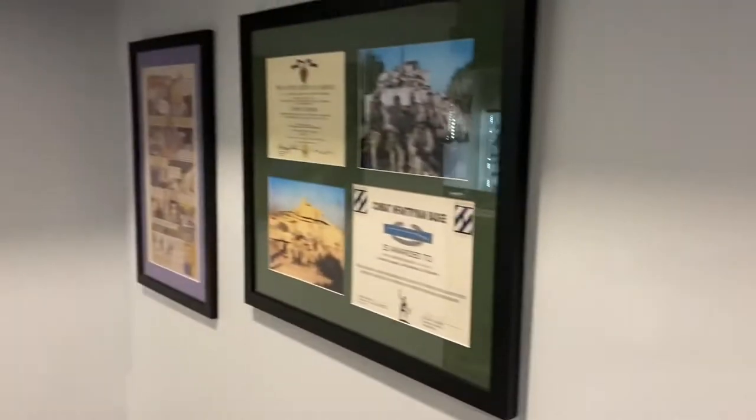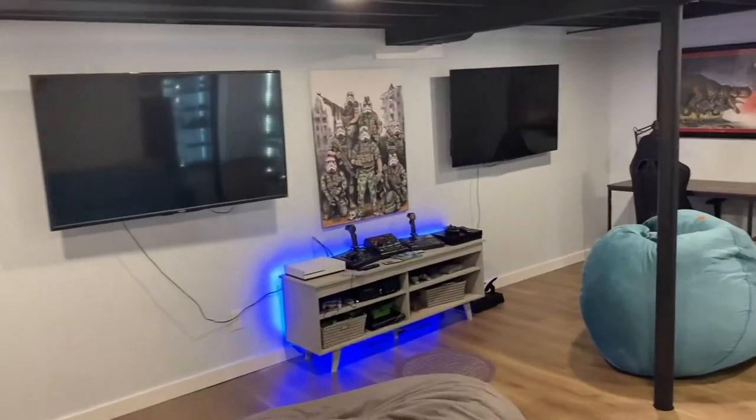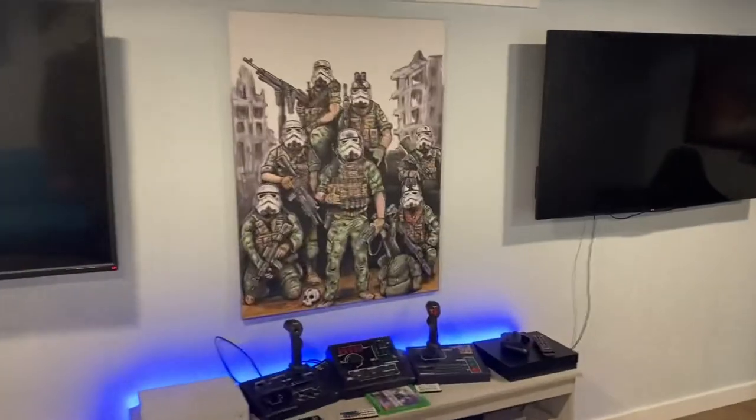Just came down the stairs — I got some military stuff that's really cool. And then on this side, this is my boys' hangout spot slash game room. I got the TVs, I got the Xboxes, I got some of my artwork.